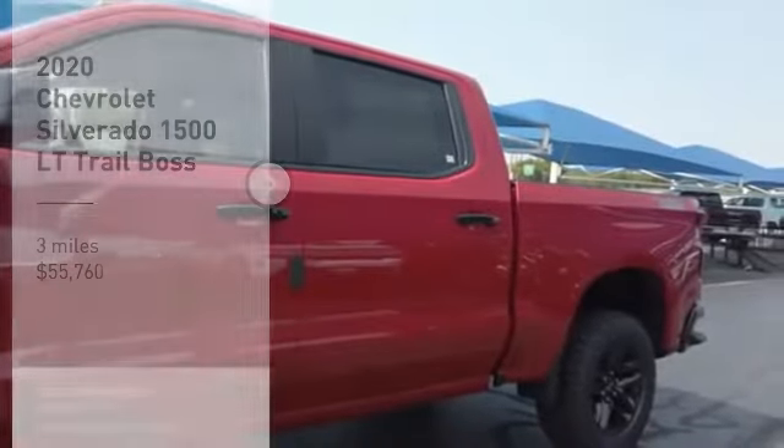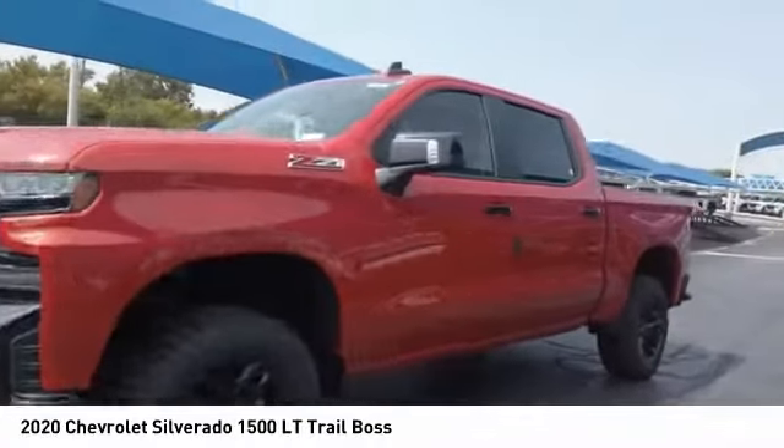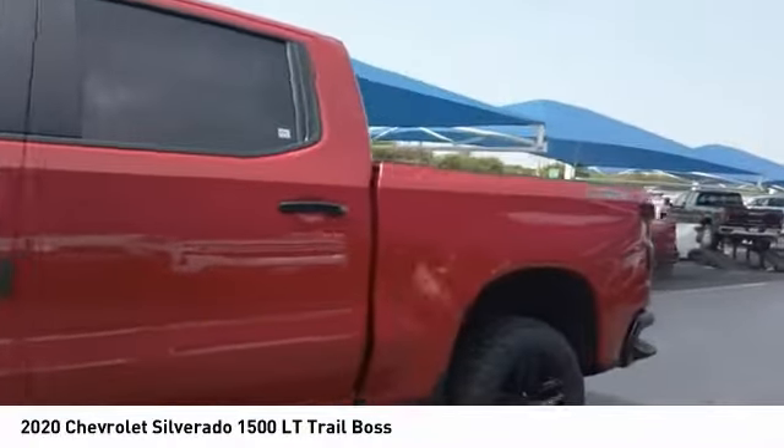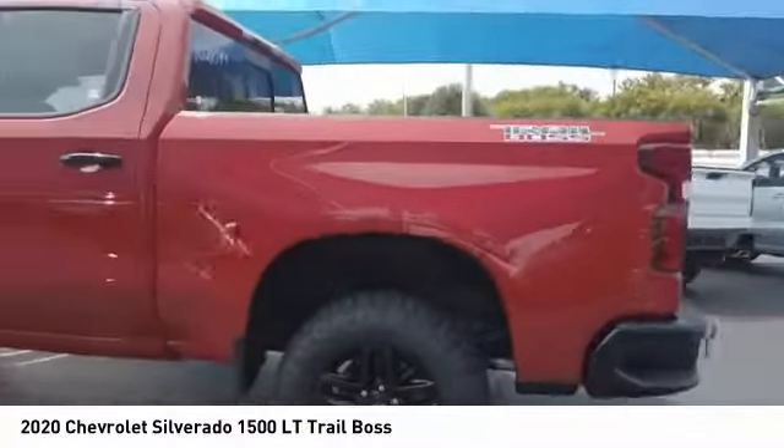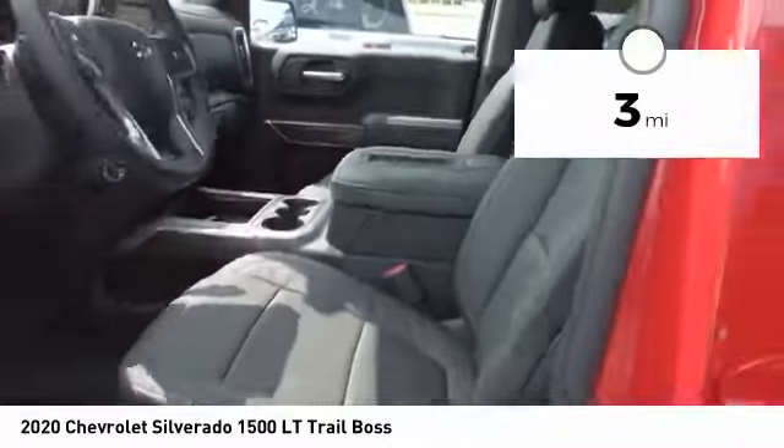You are going to love the 2020 Silverado 1500. The Chevy Silverado 1500 has the lowest cost of ownership of any full-size pickup. This vehicle has less than 100 miles. Here are some of this vehicle's great options.